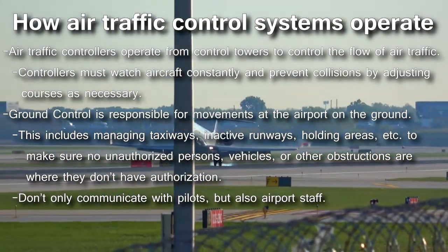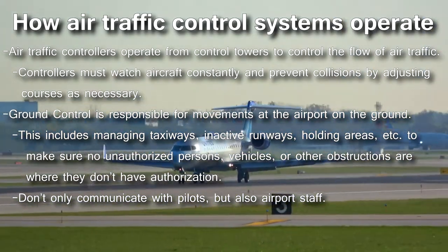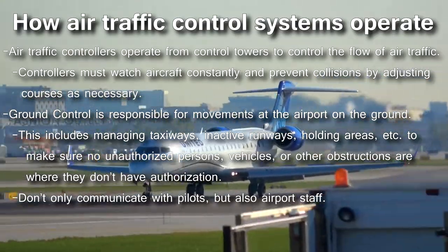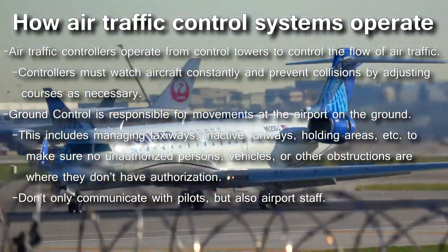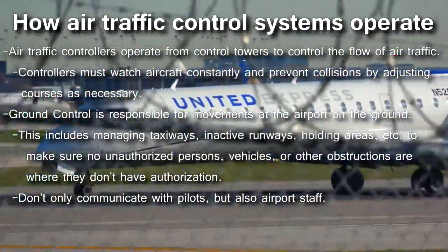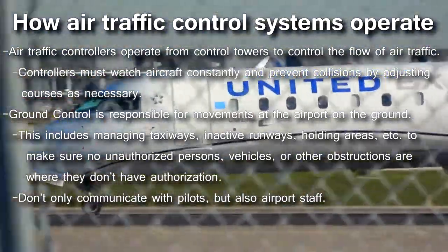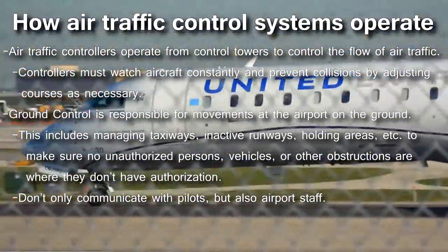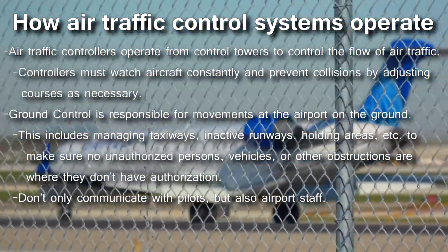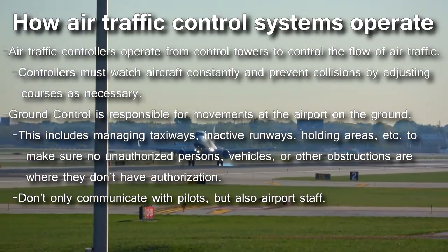The controllers must watch aircraft constantly and prevent collisions by advising pilots to adjust course when needed. Ground control is responsible for the movements at the airport on the ground, outside of takeoff and landing. This includes managing taxiways, inactive runways, holding areas, and other areas not in use by aircraft. Anyone moving around the airport — not only pilots, but also airport supporting staff — should receive authorization from ground control before doing anything at all.